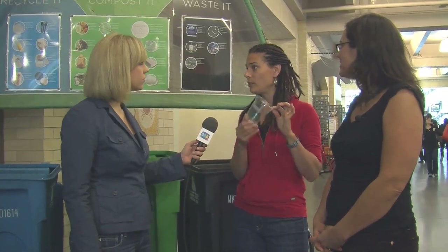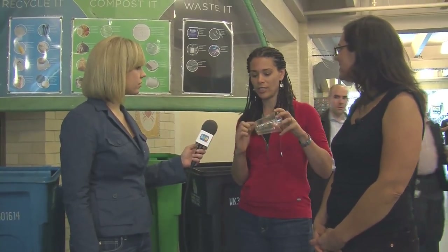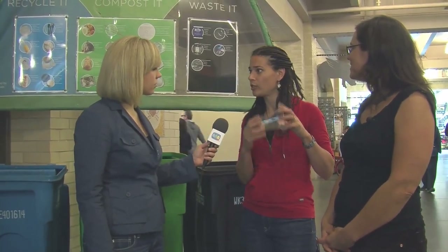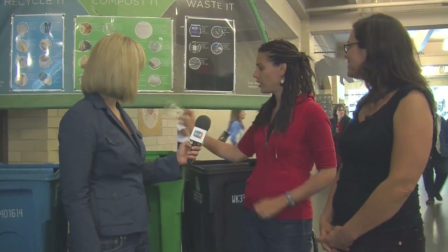With a cup, the first thing to do is determine if it's made from plants or made from plastic. A plastic number on the bottom means it goes in the blue. This one has a green stripe and says 'compostable' — not 'biodegradable' — so because it says compostable it can go into the green compost cart.